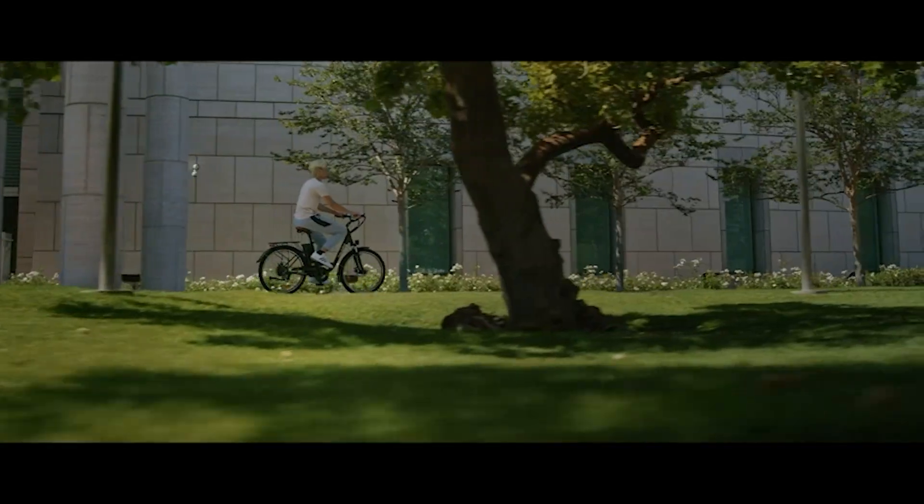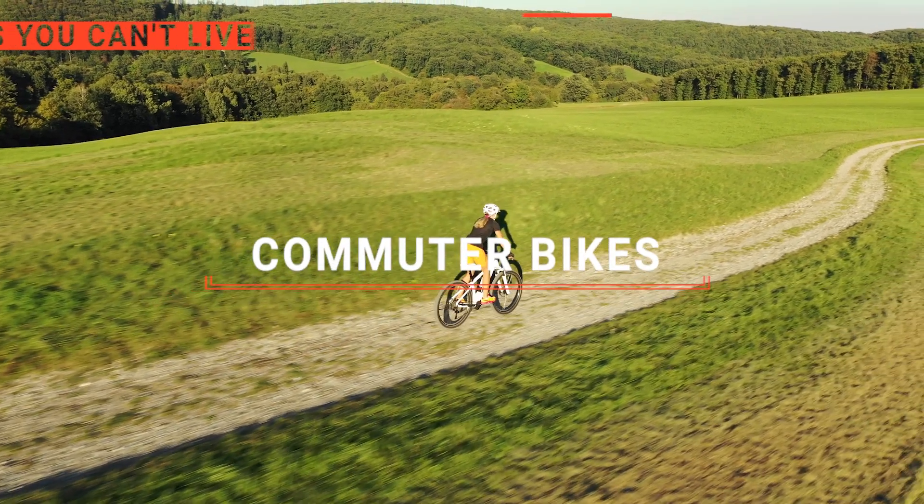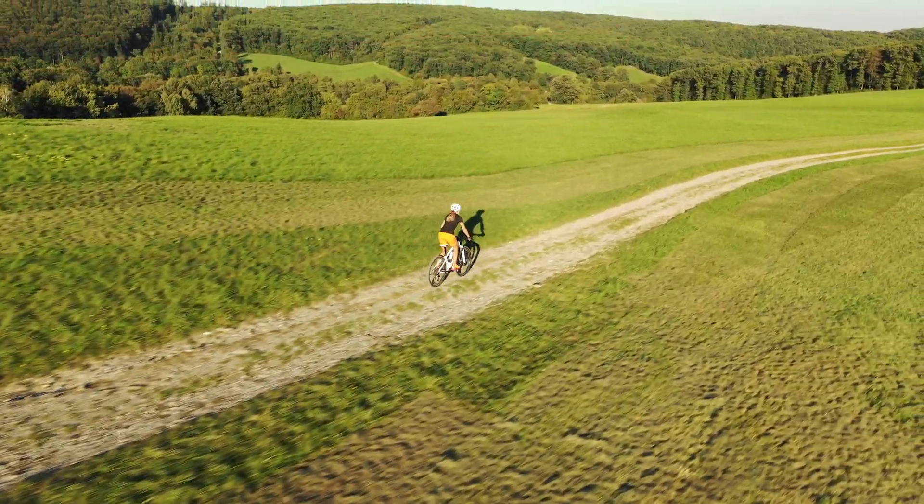The Ancheer? The HayBike, Commuter, or Race? Perhaps the Schwinn or AdMotor? Which one should you buy? In this video, we will be looking at the top 5 commuter bikes available on the market today and will tell you which one is best for you.